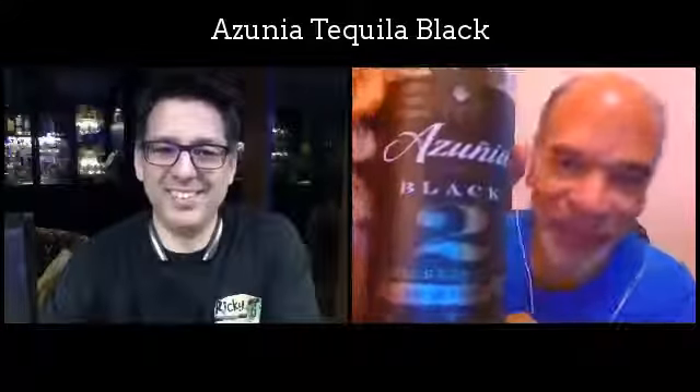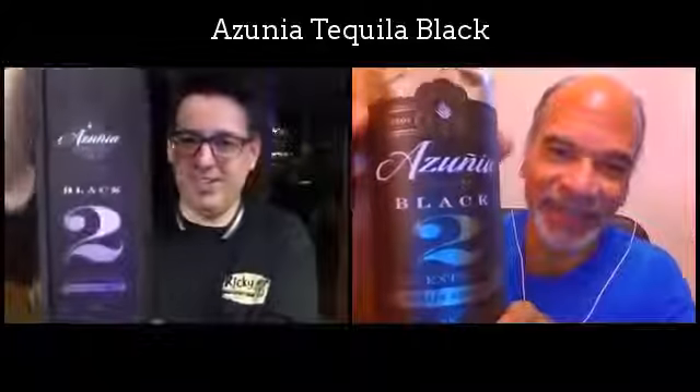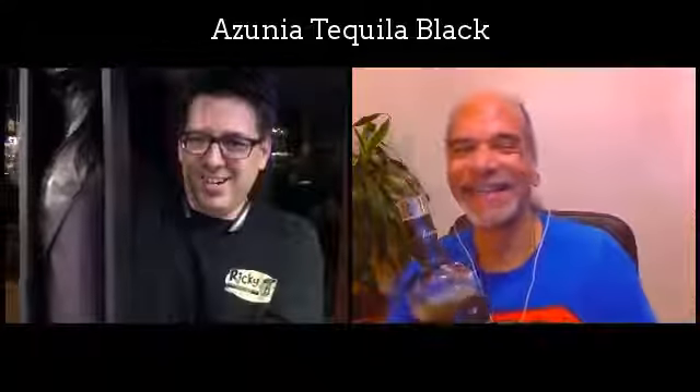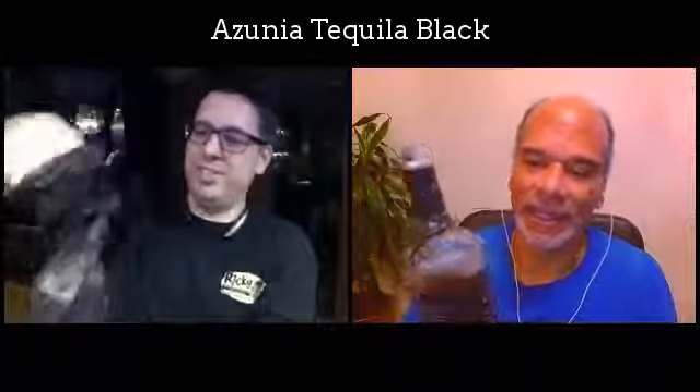This is their extra añejo. Show the box, Rick — Rick got a box. We need the music from 2001. We've got the obelisk. He got that special box; I just get a bottle. And then black paper. Black.